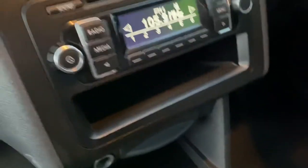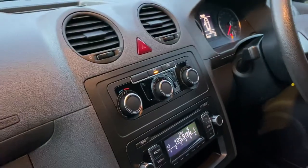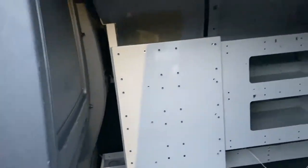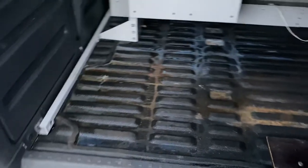Electronic stability programme, RDS stereo radio with CD, and all-importantly air conditioning. Being a Caddy Maxi, it is a twin slider so you have sliding doors on both sides. Here's an idea of what the racking looks like inside — the rubber flooring will get properly cleaned up for you.